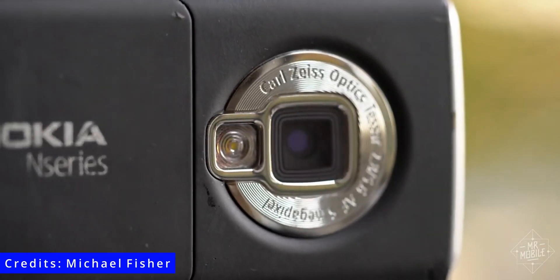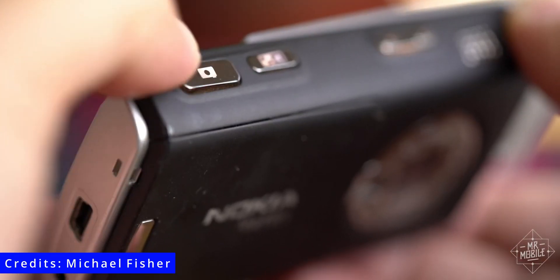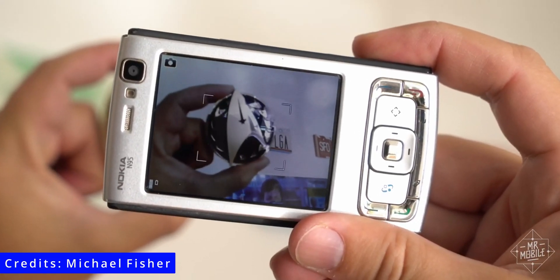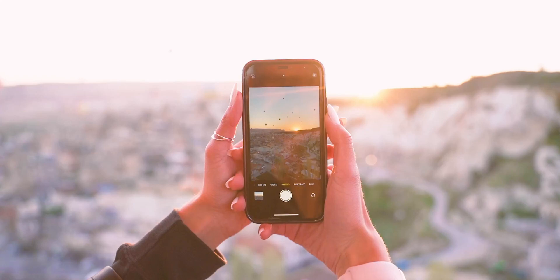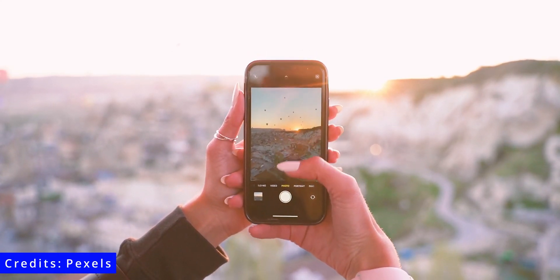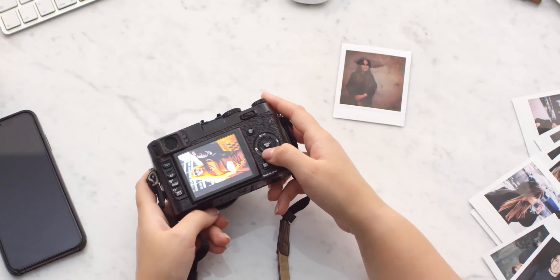Remember taking a picture on your old feature phone a decade ago and posting it on Instagram, which was 2.1 megapixel of a blurry mess. We have come a long way from those days, and we have people taking breathtaking pictures on smartphones which are almost at par with pro photographers with their fancy and bulky cameras.